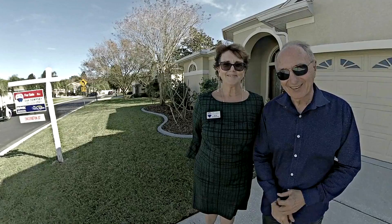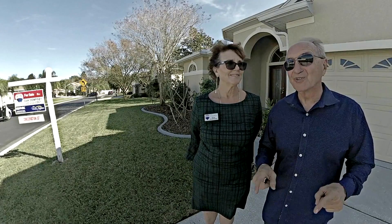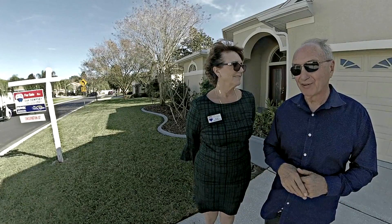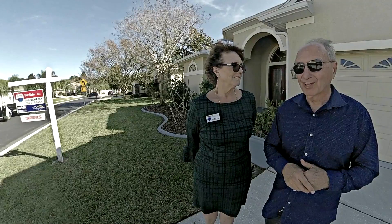Hi, I'm Kim and I'm Dan — we're the Vision Team from RE-MAX Marketing Specialists, and we're here to introduce you to an unbelievably beautiful home just off Highway 54 in an exclusive neighborhood called Magnolia Estates.